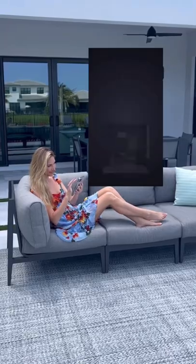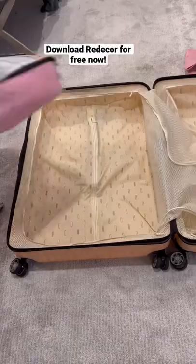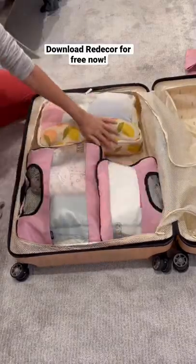You can then vote on others' designs and be a part of an amazing community. I'm going to finish packing, but make sure to download Re-Decor for free now — it's available in the App Store and Google Play Store.